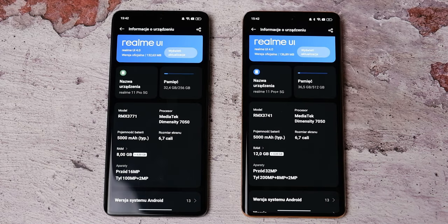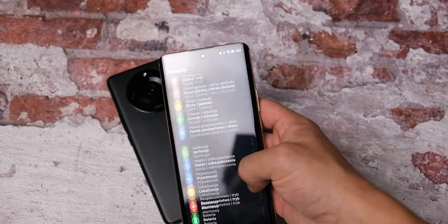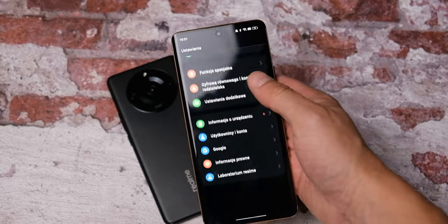W obydwóch modelach znajdziemy Androida 13 z nakładką Realme UI. Producent zapewnia dwie duże aktualizacje systemu i trzy lata poprawek bezpieczeństwa. Nakładka jest bogata i ma dużo opcji personalizacji. To co mi się bardzo nie podoba, to że dostajemy całą masę preinstalowanych śmieci — naliczyłem 13 gier i kilka innych mało potrzebnych aplikacji, co razem daje około 20 naprawdę niepotrzebnych aplikacji.